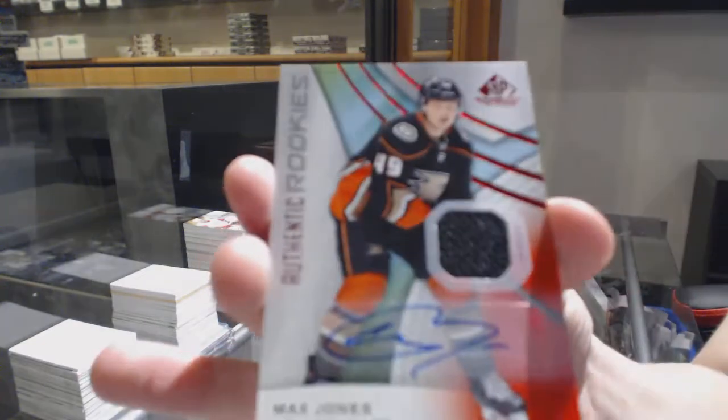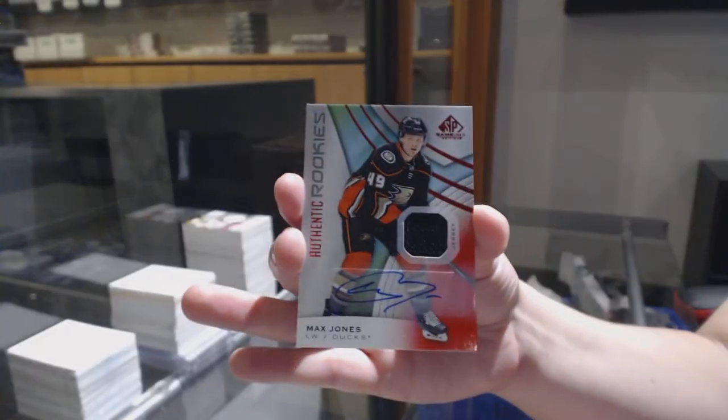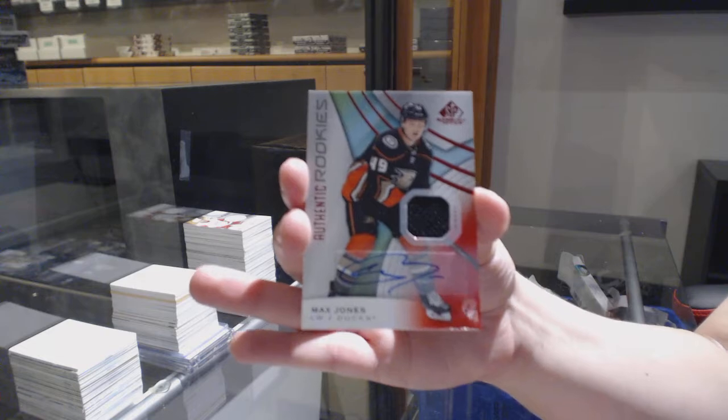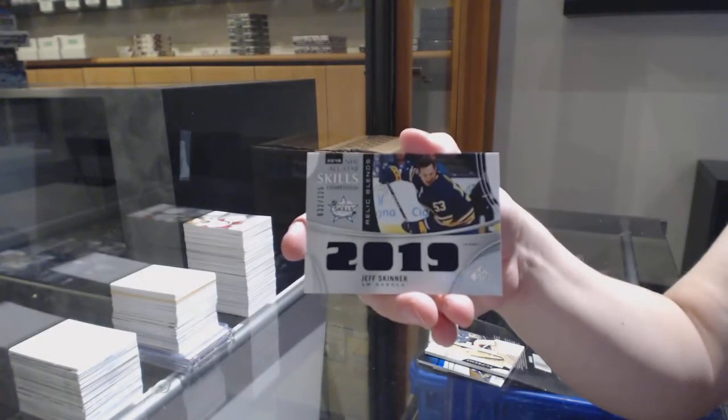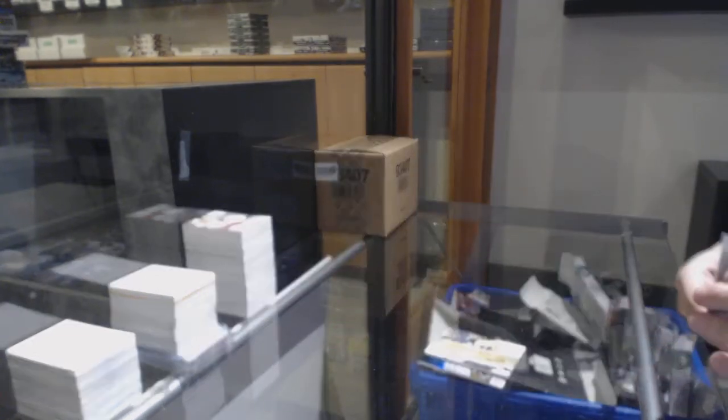Rookie jersey auto for the Anaheim Ducks, Max Jones. Relic blends of Jeff Skinner for the Buffalo Sabres, and Joey Daccord rookie jersey for Ottawa.